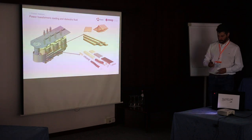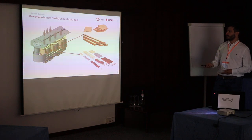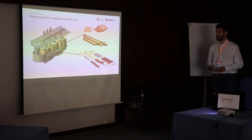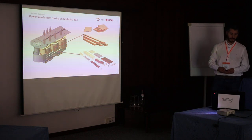For this presentation, I'll focus mainly on two components: the insulating components, which will be immersed in different dielectric fluids, and the continuous-transposed conductors.